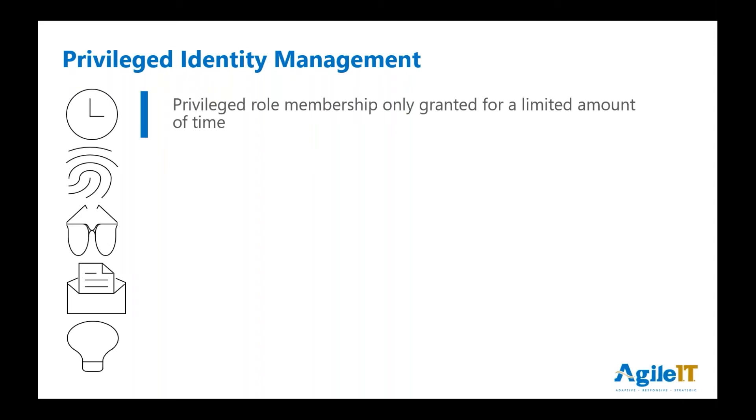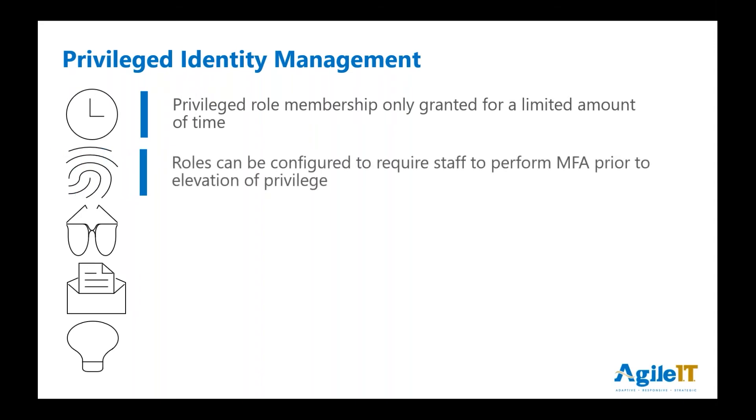PIM — Privileged Identity Management — facilitates this. You can say for the right person in the right role, I want to give them access for a certain amount of time. When you do that, you also want to ensure that now that I'm going to give that to you, I may want you to MFA again. You've already logged in, but do it again, because now you're going to do something important. One of the things PIM really does is let you track all of that.